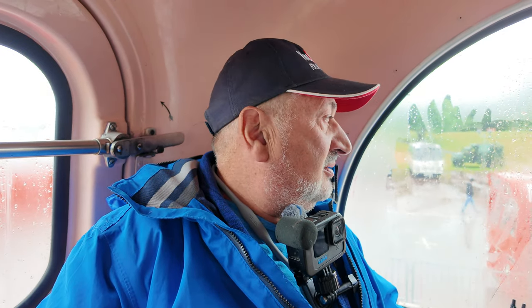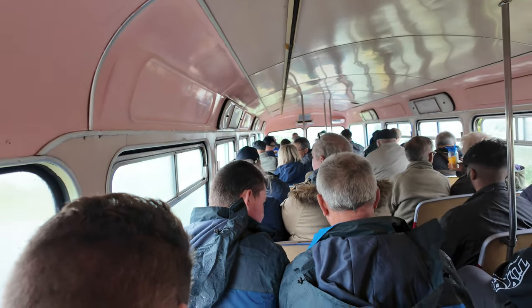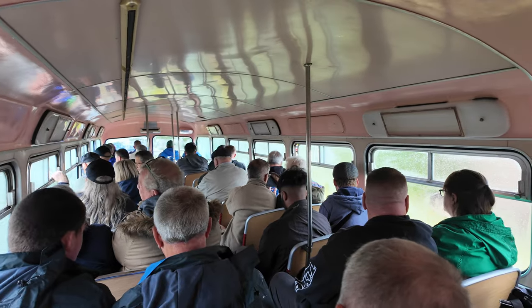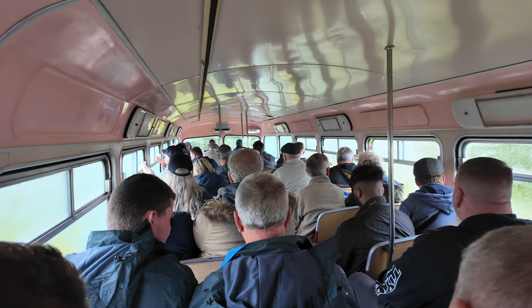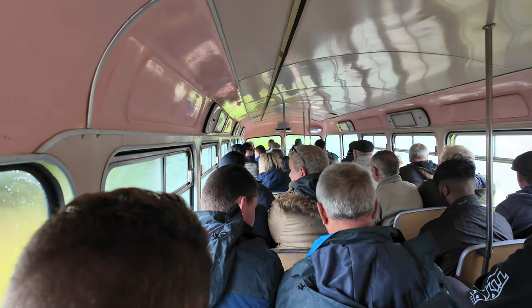The window is all steamed up so I can't really do much filming. But if you like bus ride videos, there are quite a few on my channel on the normal buses — whenever I go anywhere I usually do a bus video, so check those out. I might do a couple of clips as we go along. I can't see anything out of the window. I've never been on a bus so busy — I can't see much out the windows, but anyway, it's nice to be on an old bus.